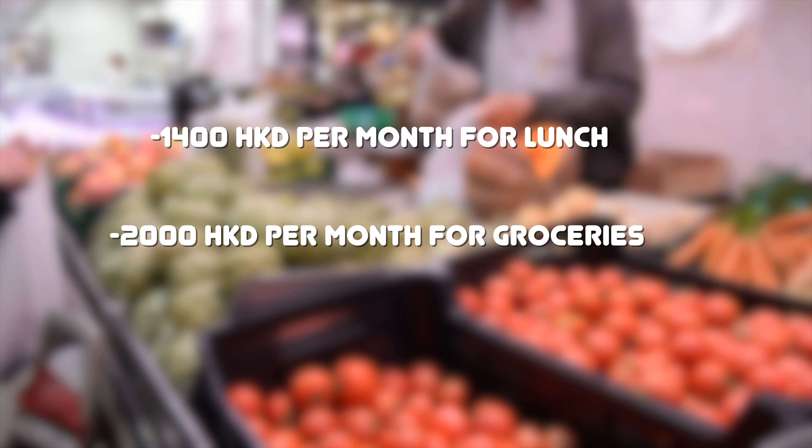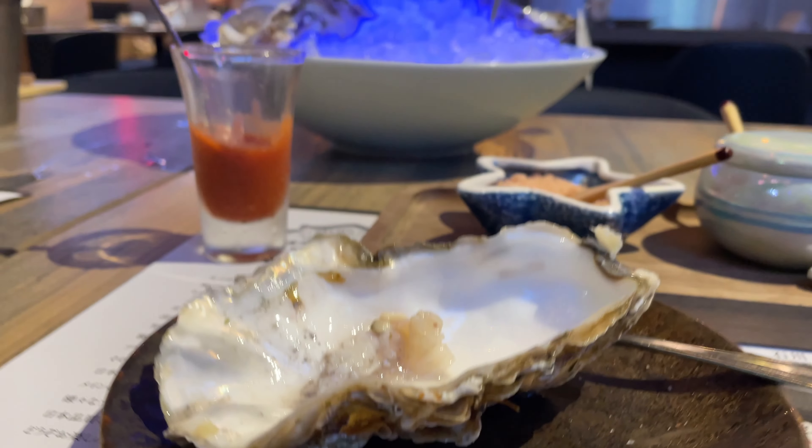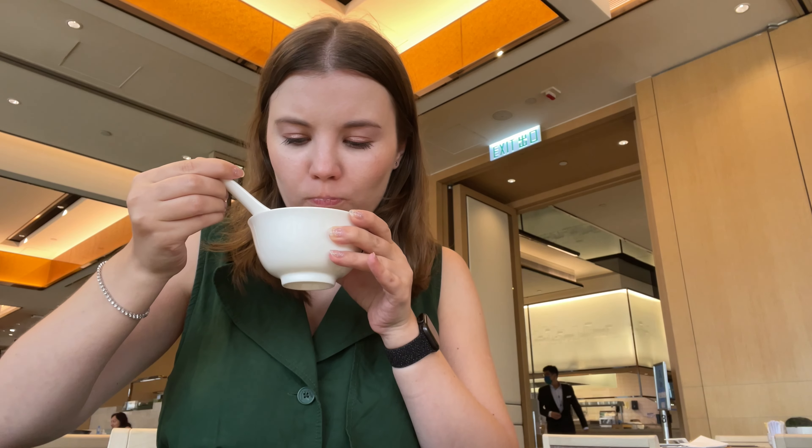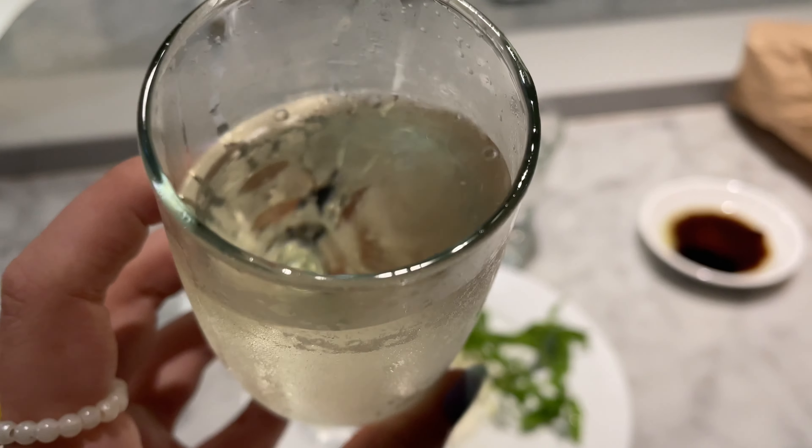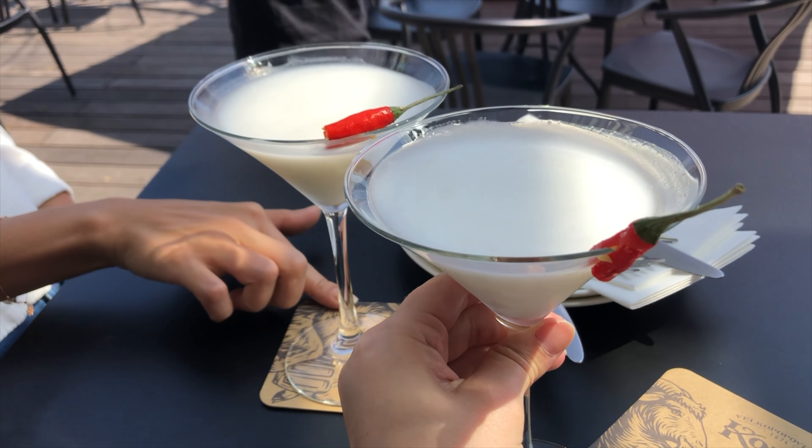As for my lunch at work, I try to spend less than 100 Hong Kong dollars per day, so roughly 1,400 Hong Kong dollars per month for lunch and 2,000 for groceries — and I'm not counting dining out because it's literally unpredictable. The average price for a dinner out is roughly 300 to 500 Hong Kong dollars per person, and the average price for a drink is 100 Hong Kong dollars, so look out for happy hour deals.